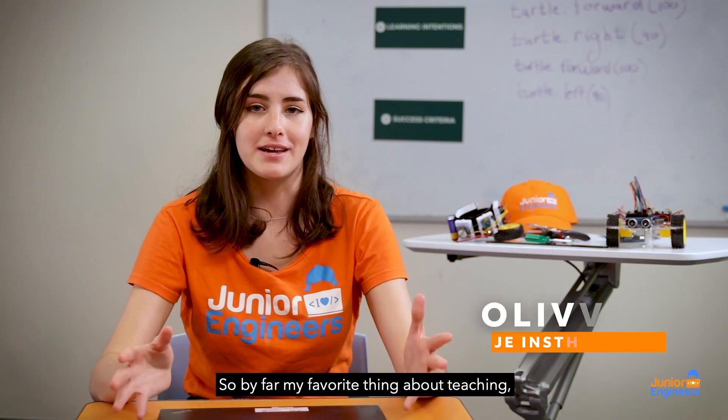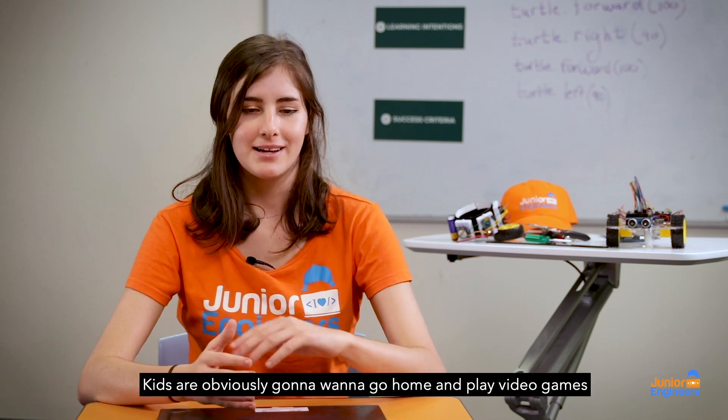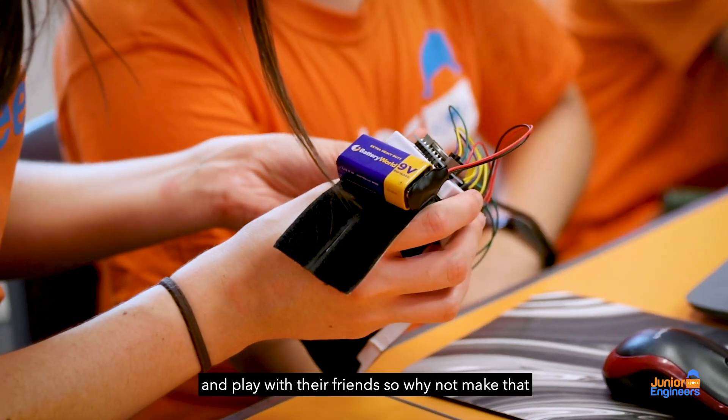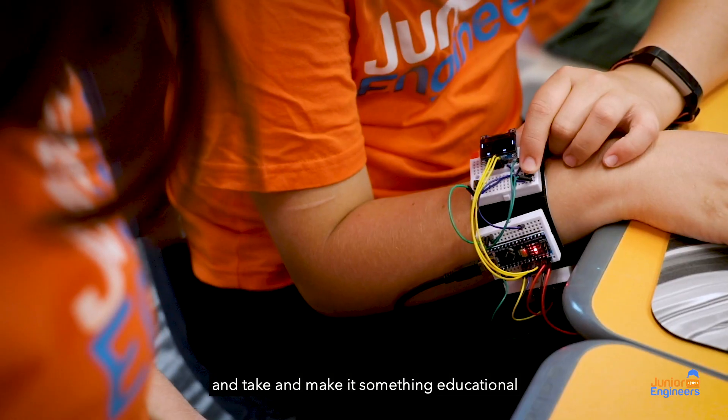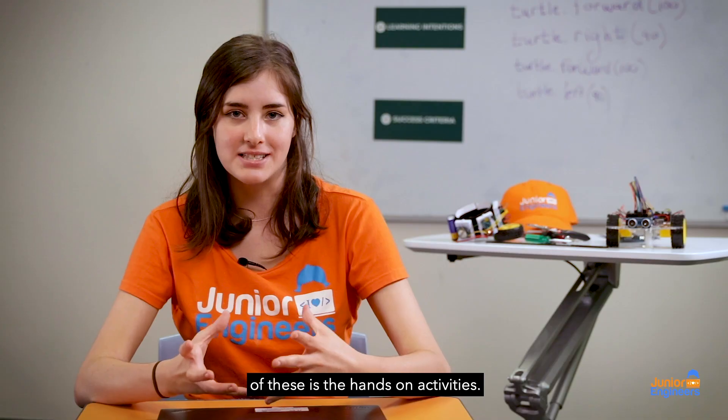By far my favourite thing about teaching the Junior Engineers Holiday Program is taking something that the kids are going to do on the holidays anyway and making it fun and exciting. Kids are obviously going to want to go home and play video games and play with their friends, so why not make it something educational and something they can learn from. Some of my favourite examples are the hands-on activities.